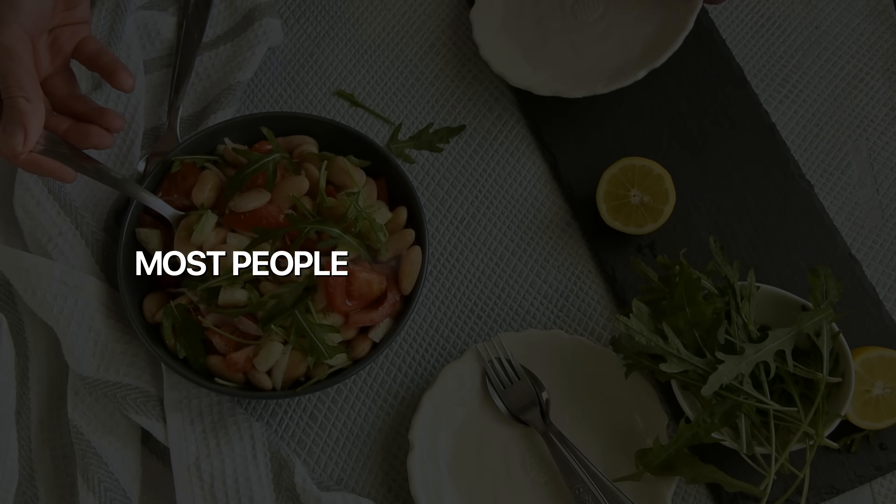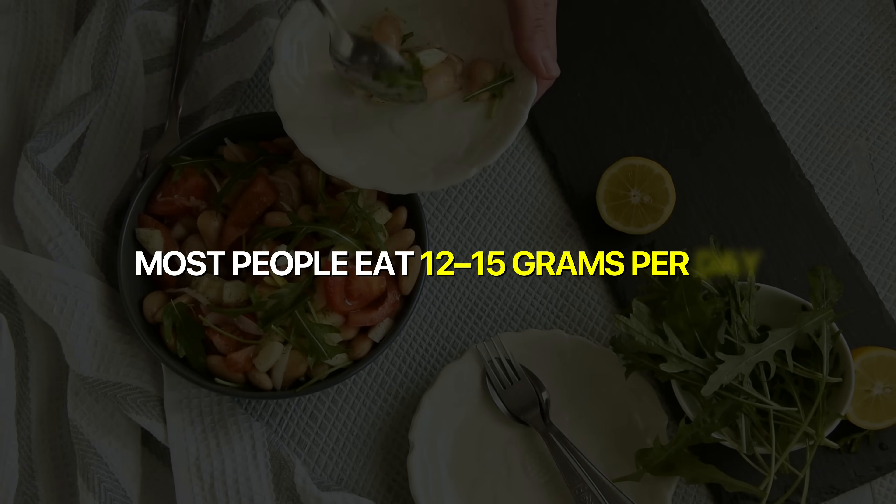The problem is that most people eat 12 to 15 grams per day — that's not even half of the therapeutic dose. So let's change that. Let me show you how easy it is to hit 35 to 40 grams of fiber and build an entire day of eating that reaches the therapeutic range without feeling like you're eating like a rabbit.